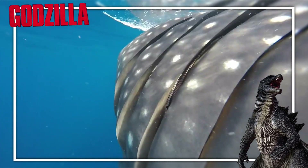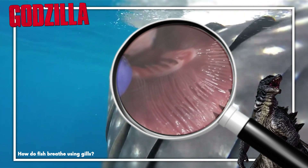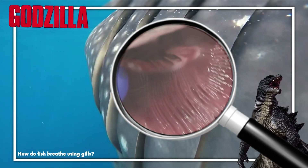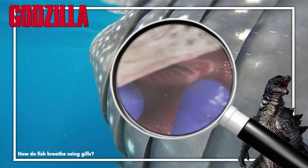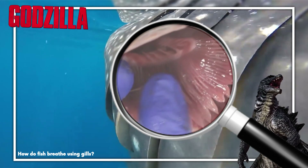Now, gills are pretty great, mechanically speaking — formed of branches of fibrous tissue that, when underwater, flow and expand to create quite a large surface area. This surface area is absolutely covered in blood vessels that oxygen and carbon dioxide can exchange across.